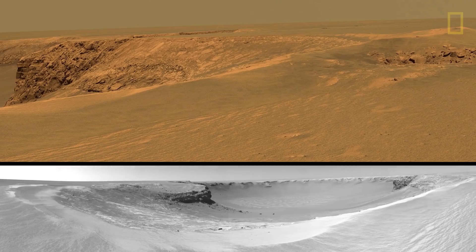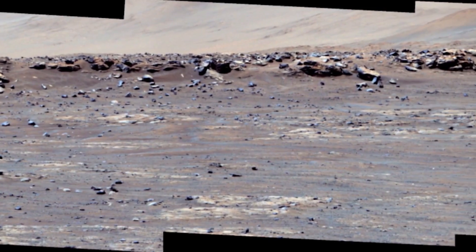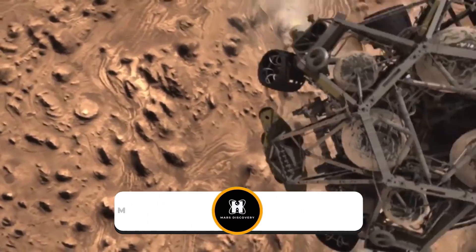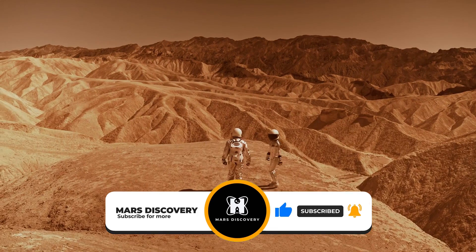Hey there guys and welcome back to our channel Mars Discovery. In today's video, we will look into the alien doorway found by NASA's Curiosity rover. Make sure to subscribe to our channel and hit the bell icon for more Mars-related content. With that out of the way, let's get right into it.